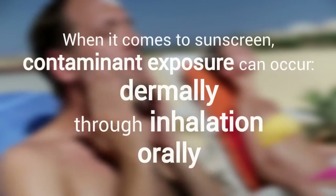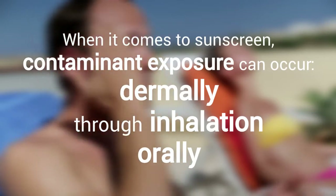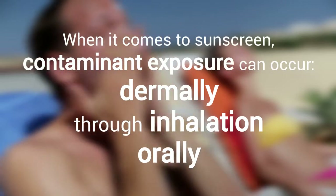When it comes to sunscreen, it's important to remember that it's not just exposure to your skin with contaminants that can be a cause for concern. It can also be inhalation — breathing things in — or even accidentally ingesting something by putting it in your mouth. And let's be frank, when's the last time you saw a baby that didn't put their hand or their foot in their mouth?